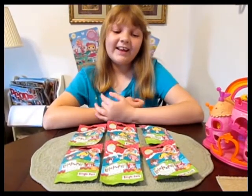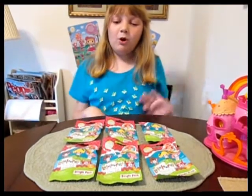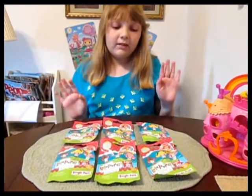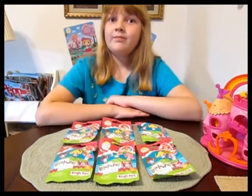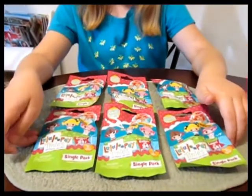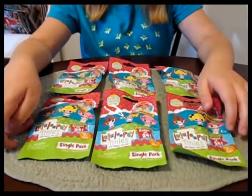Hi everyone, it's Banana, and today I'm going to open six of the new Tiny's blind bags. This is series two, La Loopsie Tiny's blind bags — the second wave that we found at Toys R Us.